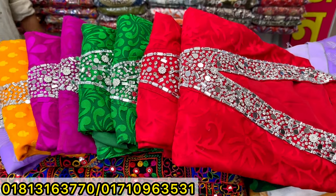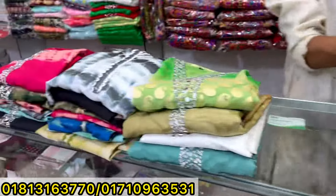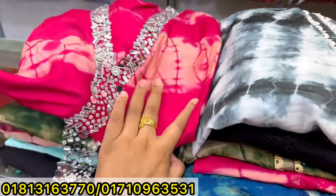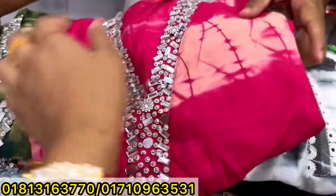Asalaamu Alaikum! Welcome back to my channel, Shopping Guide. I am very happy to see you in the next video. I am going to show you the new corset. The corset is very nice and green color.